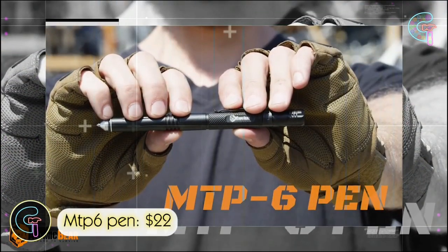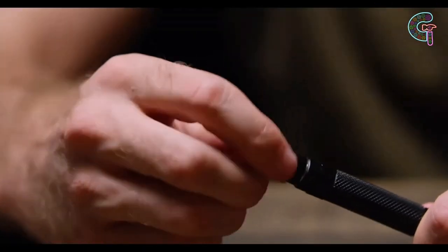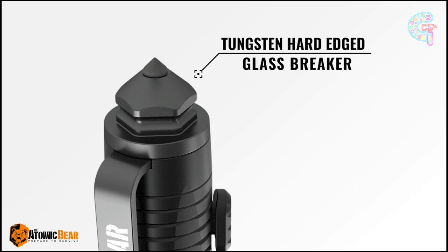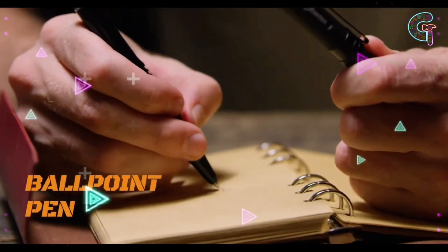The MTP 6-Pen is a versatile tool that goes beyond expectations, packing various features into one sleek design. With a multi-mode LED flashlight, glass tungsten carbide breaker, and multi-tool capabilities, it's not just a pen — it's also a bottle opener, flashlight, and screwdriver. Notably, it's also gained acclaim as a trustworthy self-defense tool.